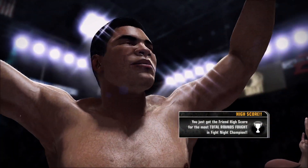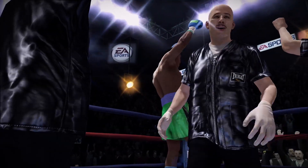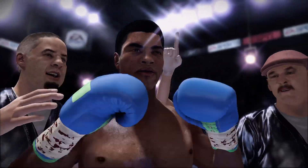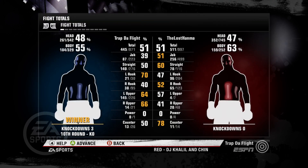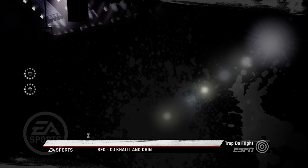That woke up the fans — wow, did that wake up the fans. A fight that was assured of heading to the judges' scorecards ends by knockout. That's what this sport is all about.